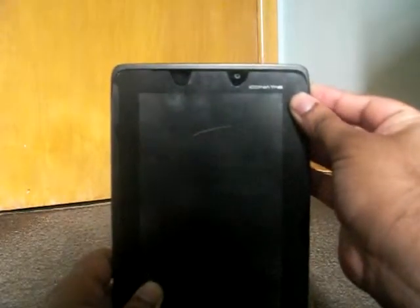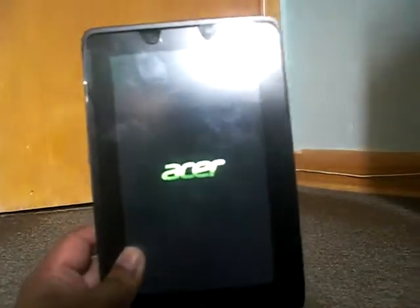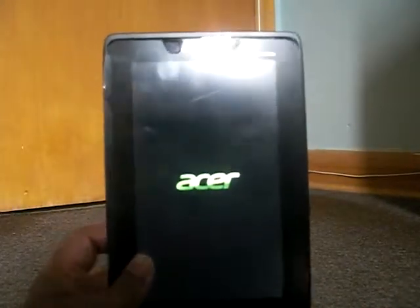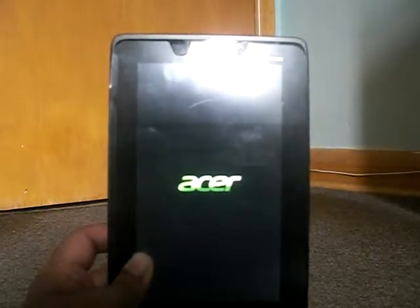Next, I am going to turn on the Acer Tablet. You hear a vibrating noise, plus the words Acer Iconic Tab appear on screen.